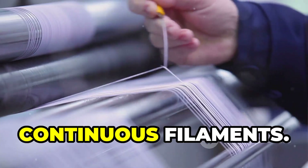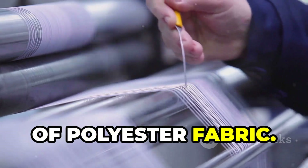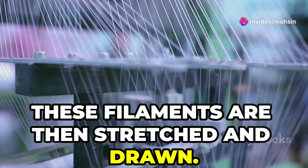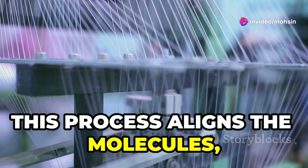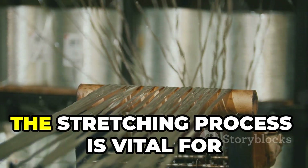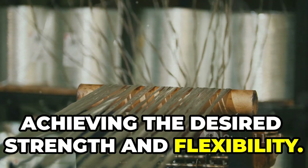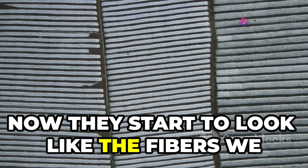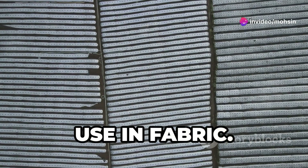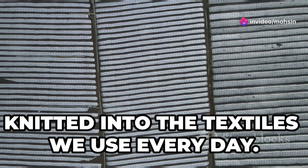The cooled polyester forms long, continuous filaments, which are the building blocks of polyester fabric. These filaments are then stretched and drawn, a process that aligns the molecules and enhances the fiber's properties, making them stronger and thinner. The stretching process is vital for achieving the desired strength and flexibility. Now they start to look like the fibers we use in fabric, which will eventually be woven or knitted into the textiles we use every day.